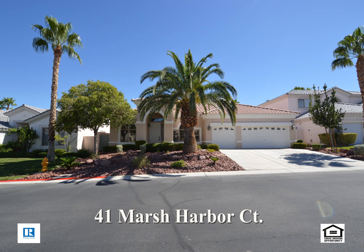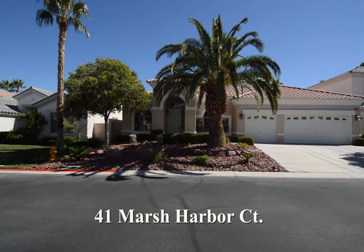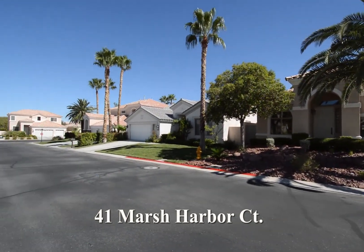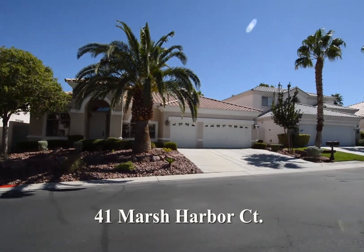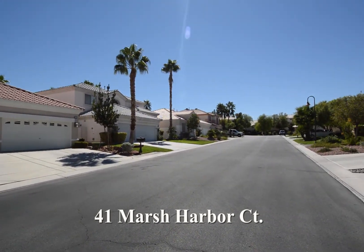Rhodes Ranch, this beautiful community, hosts a number of amenities including an 18-hole championship golf course, water park, clubhouse, basketball, racquetball, fitness center, and much more.